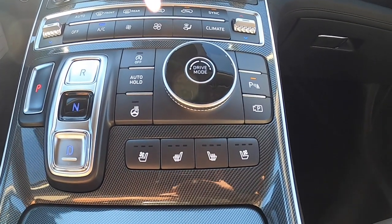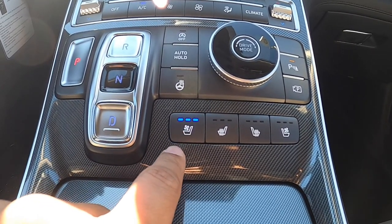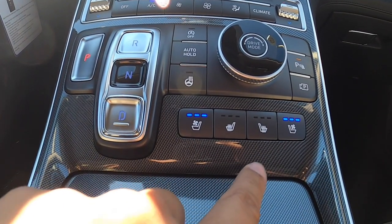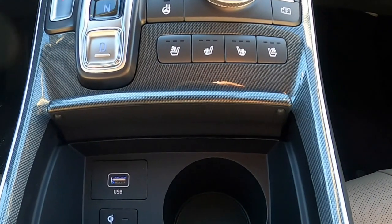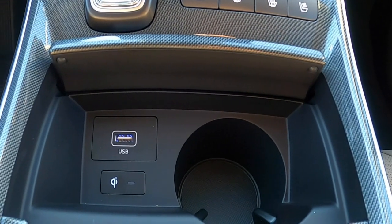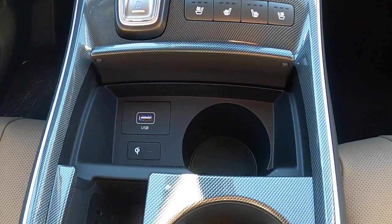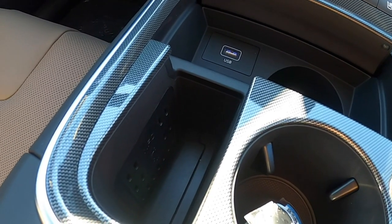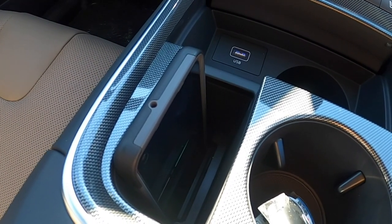Looking at the drive mode selector knob, you'll see buttons below it for the heated seats — because every luxury car should have warming seats. The Santa Fe Limited also has ventilated seats, so not only do the seats warm up, they also cool down in the front. Opening the center console cover, you'll find an extra cup holder, a USB port, and an indicator light for wireless charging. There's a slot perfectly sized for your smartphone — slide it in, wait for the indicator light, and your phone charges wirelessly.